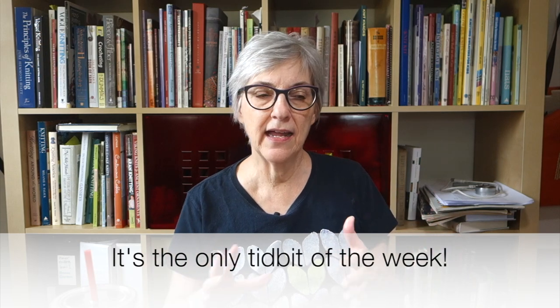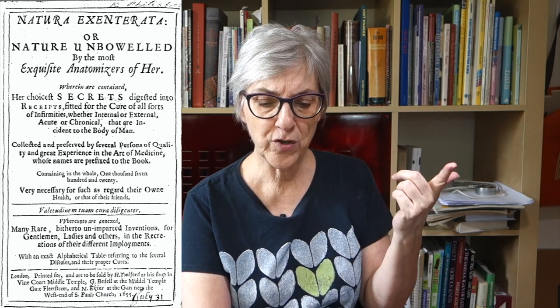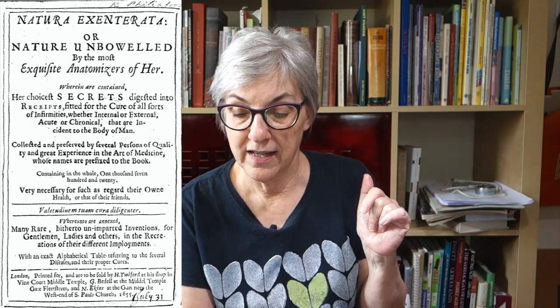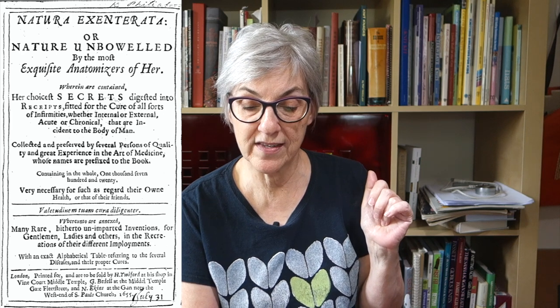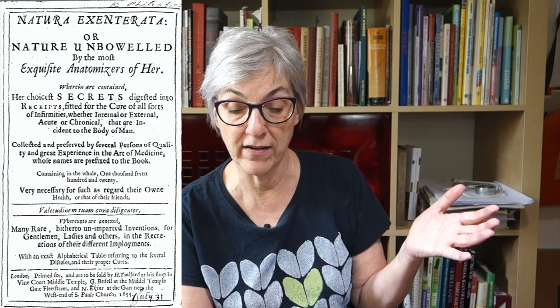My first tidbit of the week is the oldest written knitting pattern. I've been trying to find this pattern online without any luck. It's contained in a book published in 1655 in London. The title is Natura Extentorata, or Nature Unboweled, by the most exquisite anatomizers of her, wherein are contained her choicest secrets digested into receipts fitted for the cure of all sorts of infirmities, whether internal or external, acute or chronical, that are incident to the body of man.